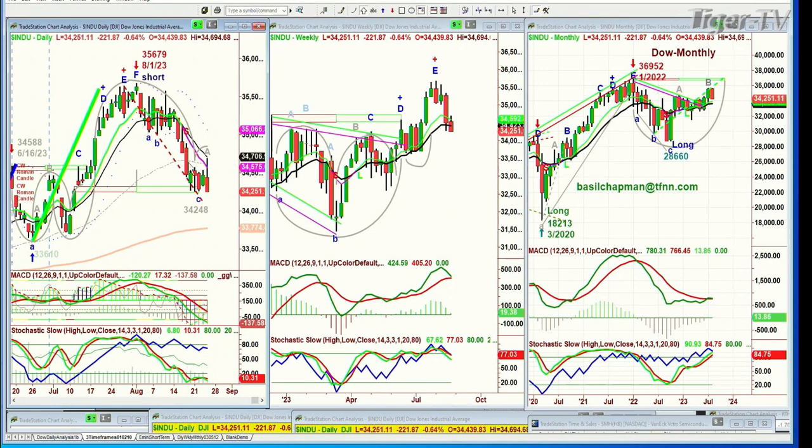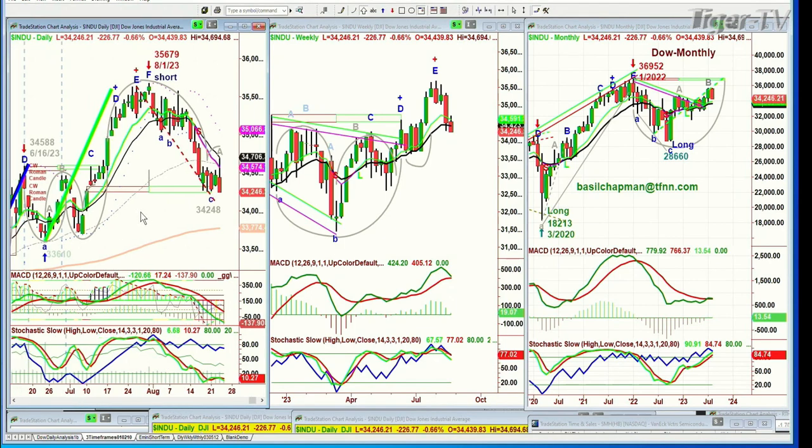We were looking for some kind of a top coming into this August period in each of the indices — late July, early August. Using a particular technique, this blue line on on-balance volume, we managed to get a short right there on the 1st of August at 35,679, because there were a number of factors — the one-to-one.